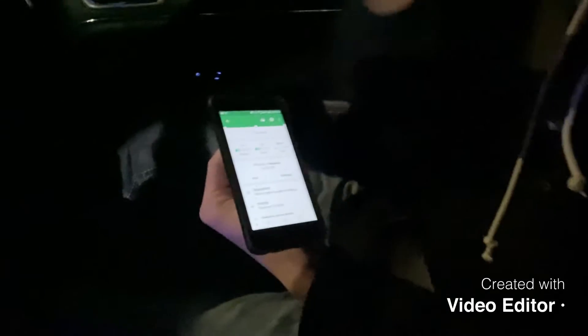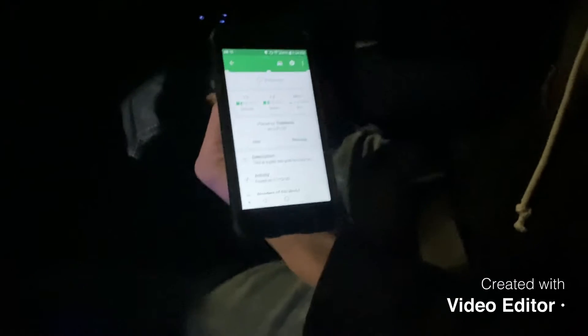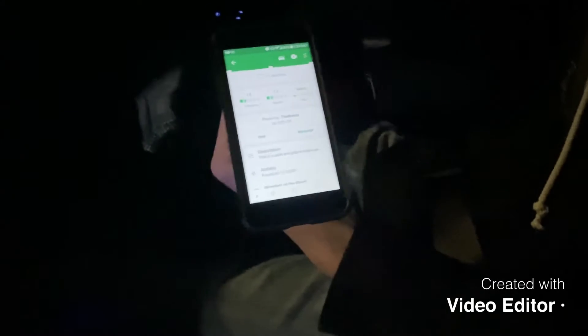We're back. That was a micro cache — that was really hard to find, it was really small, or it might have been missing. We're going to go to one that's nearby, so let's go do it.